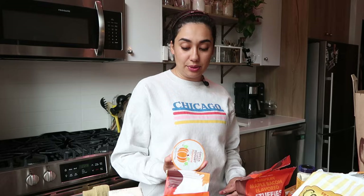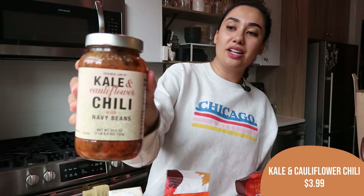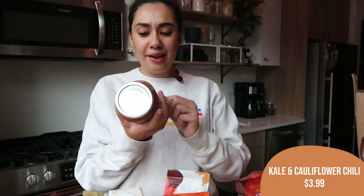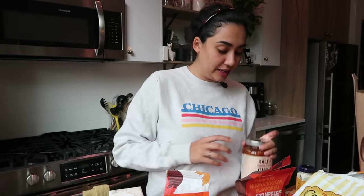I also got the non-fat Greek yogurt pumpkin flavor — my store was out last haul but I grabbed it now. I'm going to have this for breakfast at some point this week. Honestly don't know how I feel about pumpkin-flavored yogurt, but we're gonna give it a shot. Another brand new item to hit the store is the kale and cauliflower chili with navy beans. This sounds delicious, and I have so many cornbread-y items. I love chili, cauliflower, and kale, so I'm excited to try this for dinner this week.